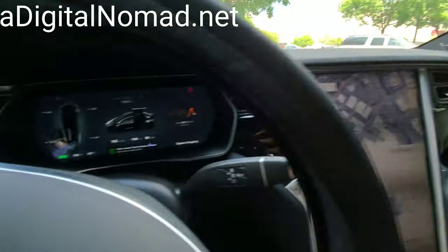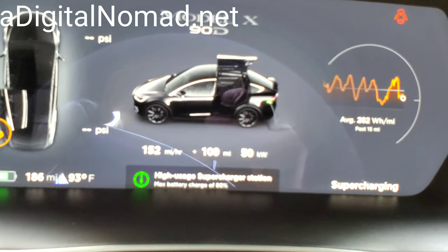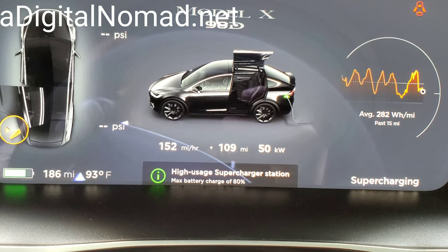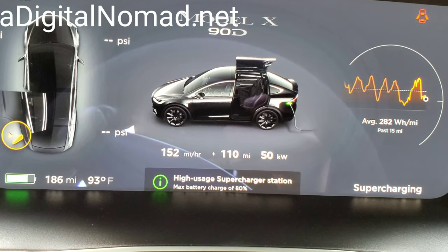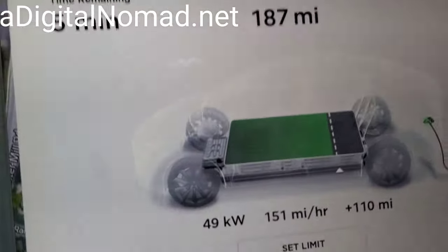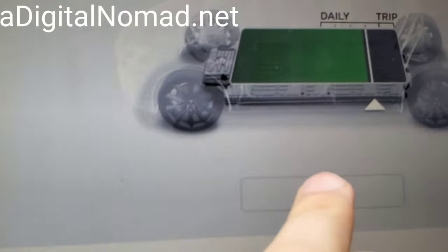I'm here at the Raleigh Supercharger. It's not totally full, but Raleigh is now considered a high-use supercharger, so the max is 80%. It defaults you to 80%, and you can change it if you want, which I did. I'm not sure if it shuts you off automatically if you set it higher, but I put it back to 80%, which means I'm almost done.